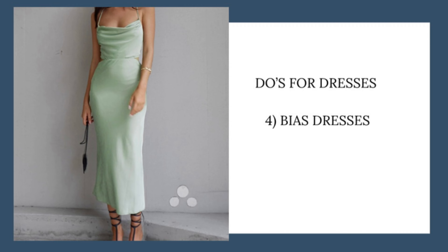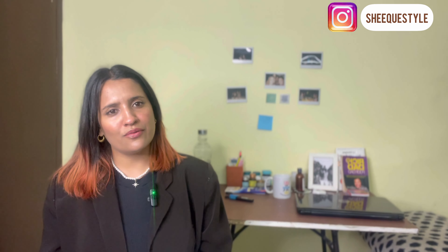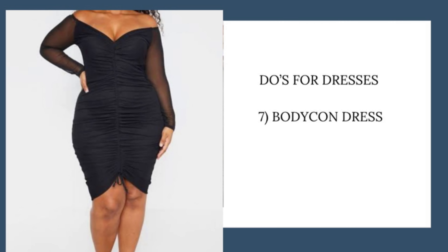If you want to know what necklines and sleeves work for an hourglass body type, please watch my previous video linked in the description. The fourth pick is bias dresses — great for going out to dinner. The fifth option is paneled dresses, which work in both formal and informal settings and give definition to the waist area. The sixth is corset dresses — not commonly found, but if you find a good one, it's a great option for an hourglass because it adds drama to the upper body, defines the waist, and looks great with the right hemline.